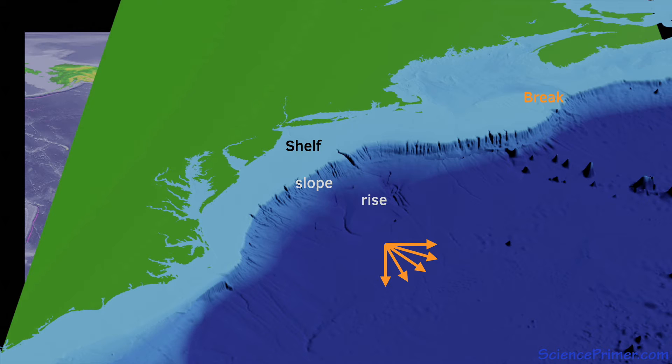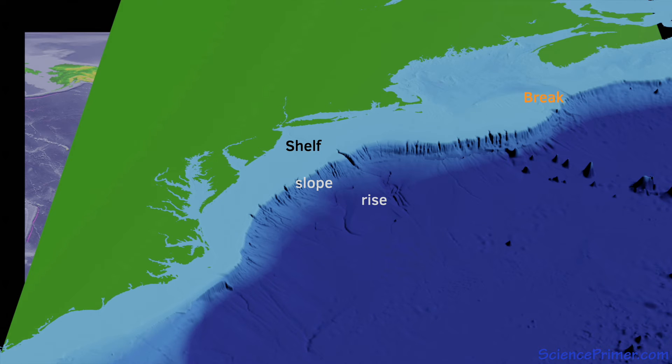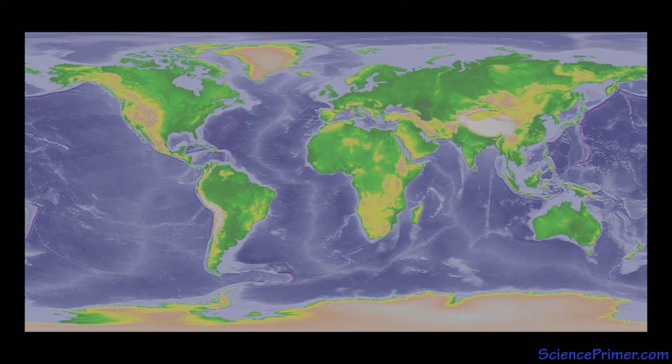The width of the margins varies depending upon the type of boundary between the continental and oceanic plates. Passive margins occur along edges where the boundary is not active. The east coast of the U.S. shown here is a good example of a passive margin. Passive margins are formed when rifting splits a continental landmass and ocean spreading pushes the two pieces of continental crust apart, leaving the active rift margin in the middle of the ocean basin far from the edge of the continents. They tend to be wide with well-defined shelves, slopes, and rises.